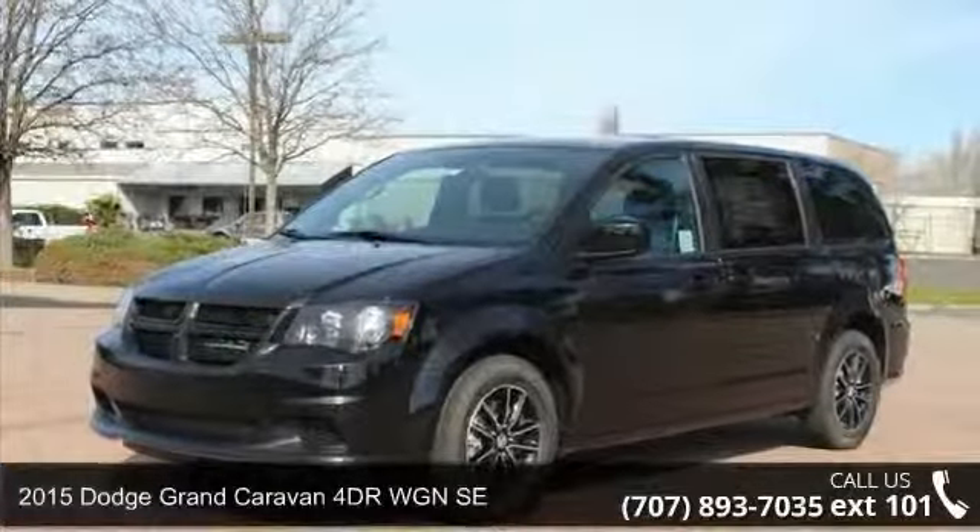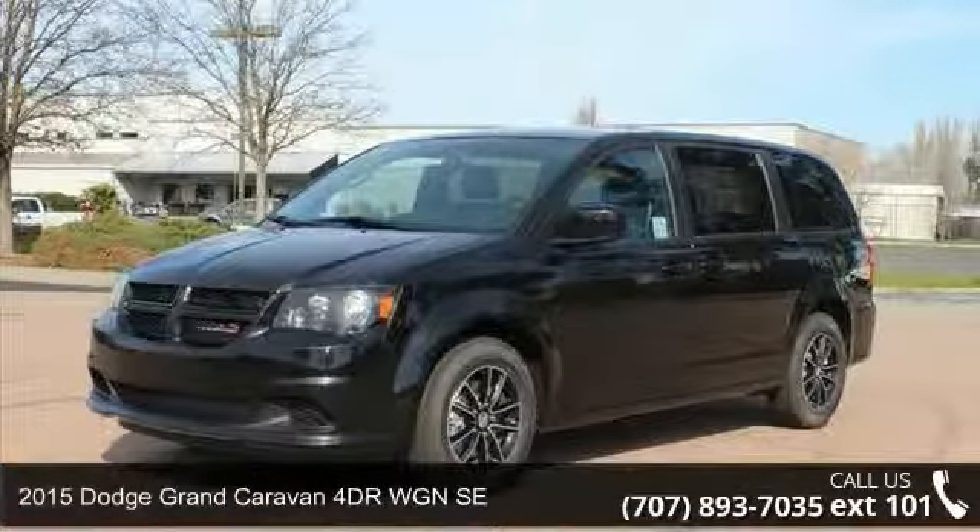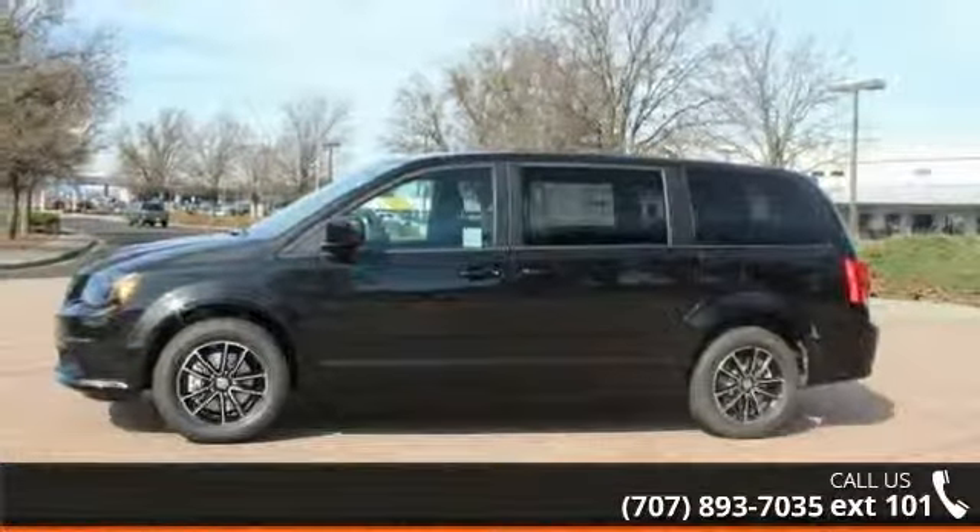Check out this 2015 Dodge Grand Caravan. If you are looking for a first-rate auto, this one could be yours today.